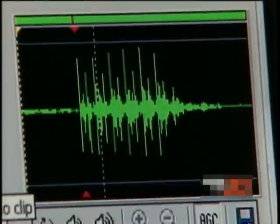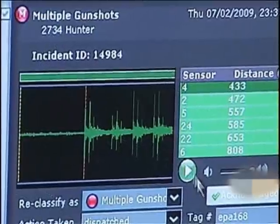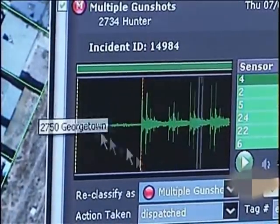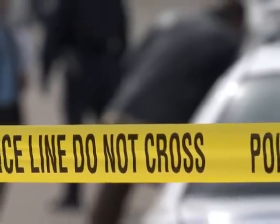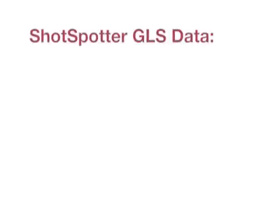Incident audio clips provided by the ShotSpotter GLS can also be useful to prosecutors in court proceedings. When played in court, incident audio clips can bring the ears and the minds of the jury to the scene of the crime. This tactic can help prosecutors convince jurors of the heinous nature of the crimes. Agencies employing the ShotSpotter GLS have a greater chance of locating important witnesses and collecting crucial evidence.